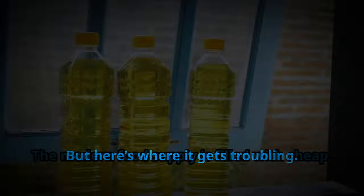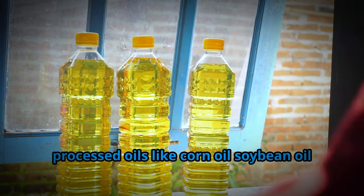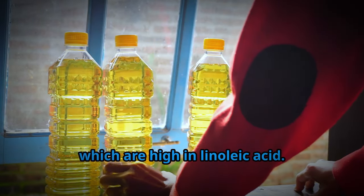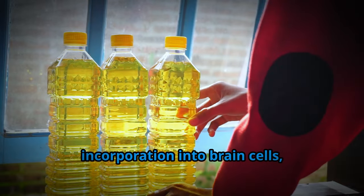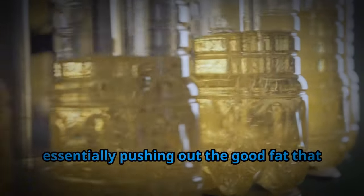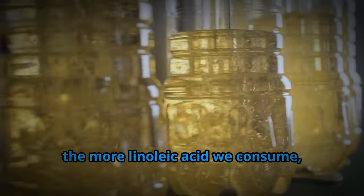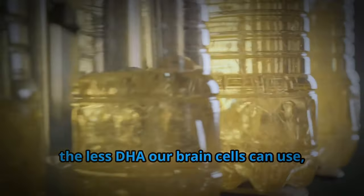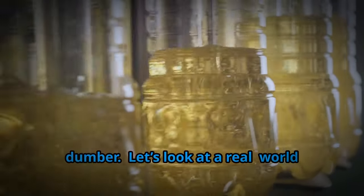But here's where it gets troubling. The modern food supply is filled with cheap processed oils like corn oil, soybean oil, and canola oil, which are high in linoleic acid. Linoleic acid competes with DHA for incorporation into brain cells, essentially pushing out the good fat that your brain needs. So the more linoleic acid we consume, the less DHA our brain cells can use — which could be shrinking our brains and making us quite literally dumber.